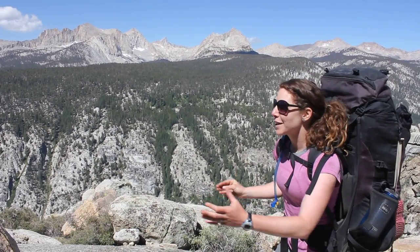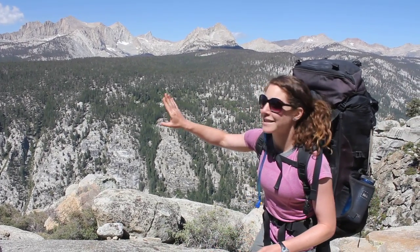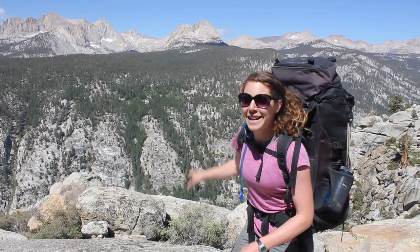Millions of years ago we had glaciers here carving out these U-shaped valleys, and now those glaciers have retreated and we just have erosion happening. It's an incredible place.